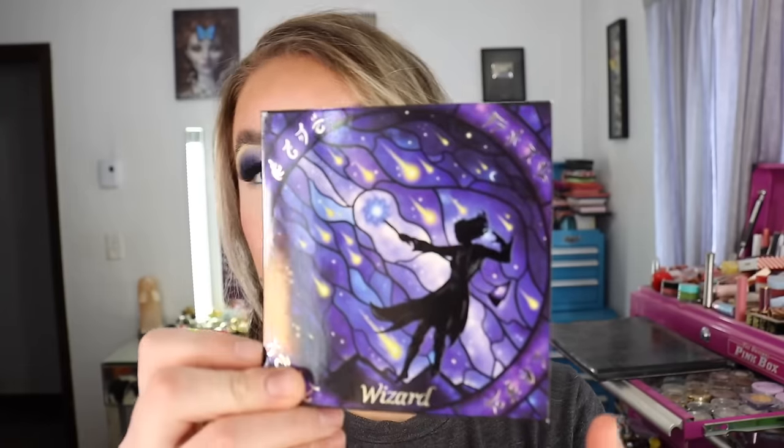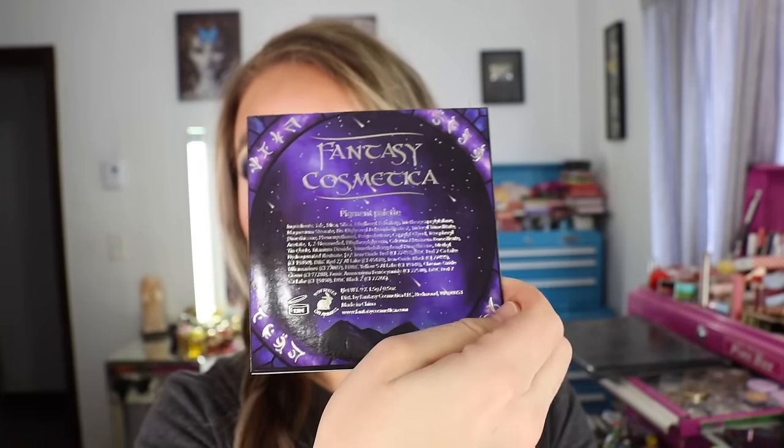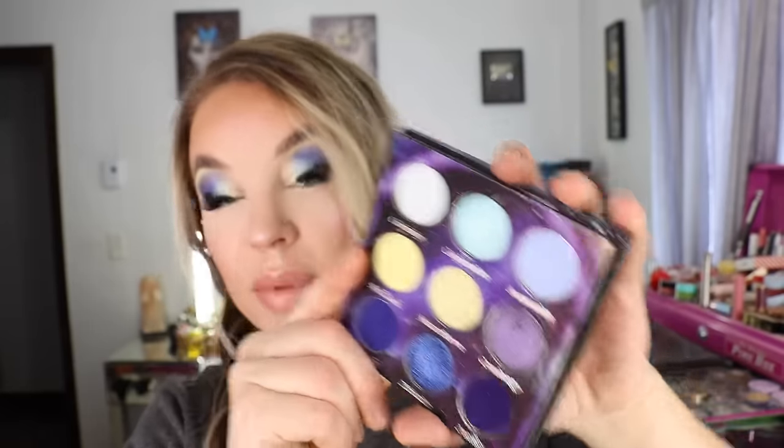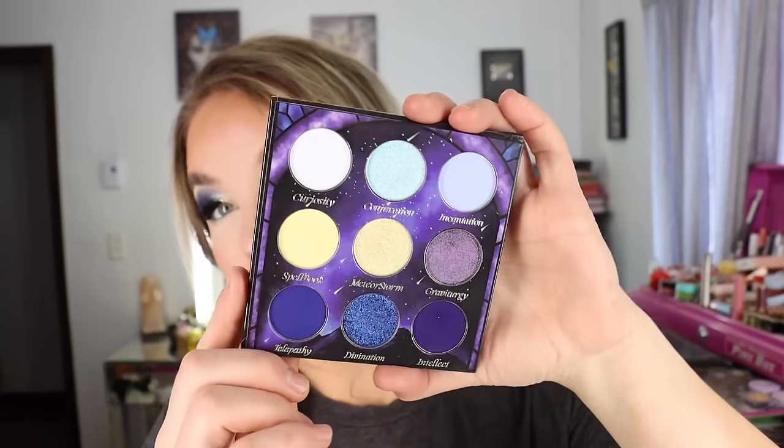Then we have the Wizard eyeshadow palette. The sleeve mimics the actual packaging, with information on the back. It has nine shades at approximately 0.05 ounces per shade — 1.5 gram pans — made in China, and it's cruelty-free. The actual packaging is cardboard with a magnetic closure, there is a mirror in here, and Fantasy Cosmetica now magnetizes their shadows. Their first launches weren't magnetized, but they started magnetizing them, and if you order the older palettes now those also come magnetized. I love magnetized eyeshadow palettes. This is the eyeshadow palette I have on my eyes today.